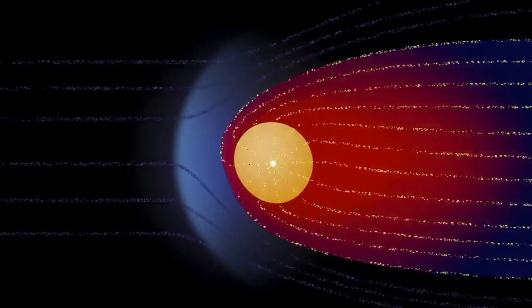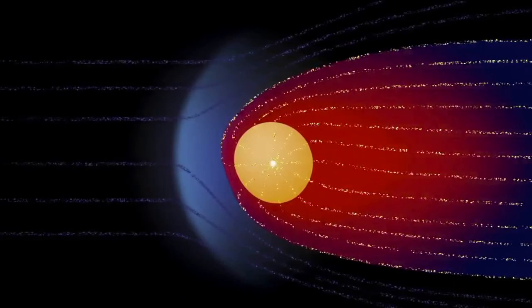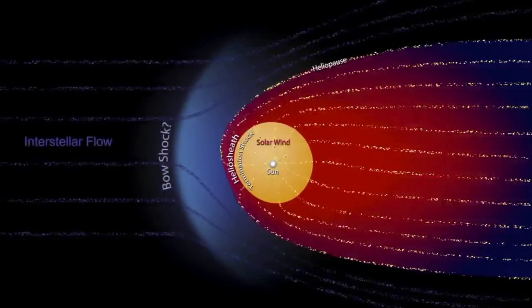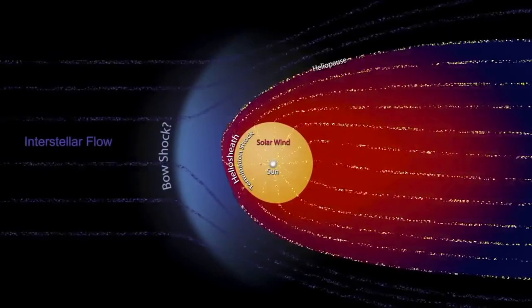They're very near the edge of the bubble the Sun creates around itself, called the heliosphere. We're getting very close to the boundary. We don't know how close because no spacecraft has ever been there before, but it could be another few months, it could be another few years, but it's probably not much longer than that.